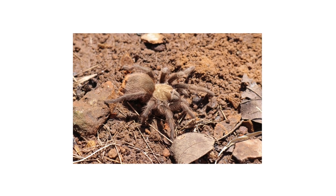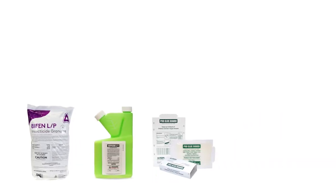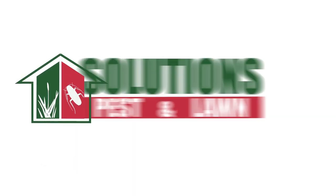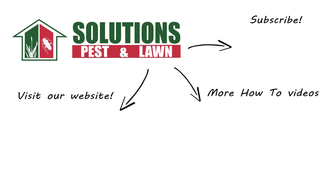Tarantulas are docile creatures. If you've found them in your home, we recommend trapping and relocating them. But there are professional products and tips from Solutions Pest and Lawn that can stop tarantulas and other pests from infesting your home. Visit our website to get your products today. If you like this how-to guide, please share, and if you're new to our channel, subscribe for more how-to and product videos and contact us for more tips, tricks, and DIY pest solutions.